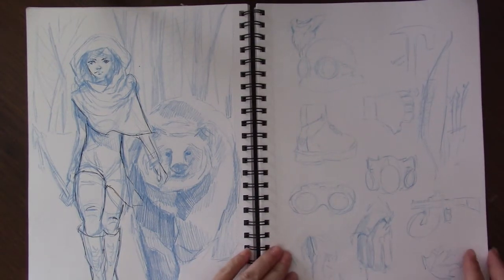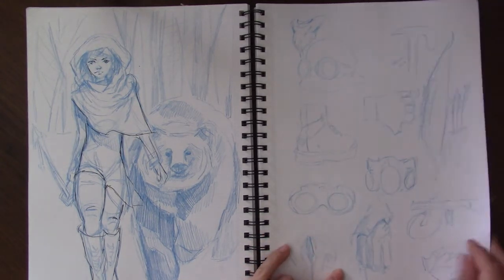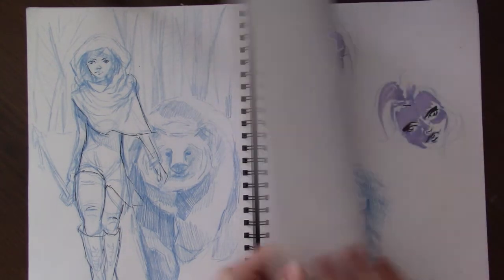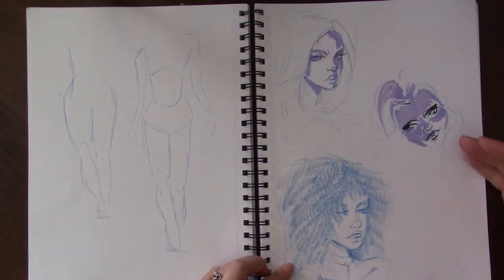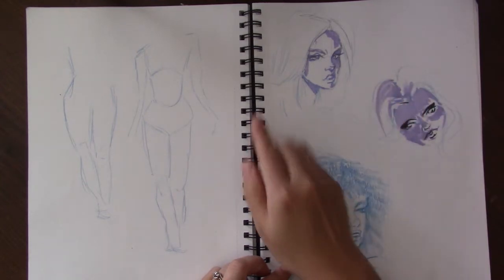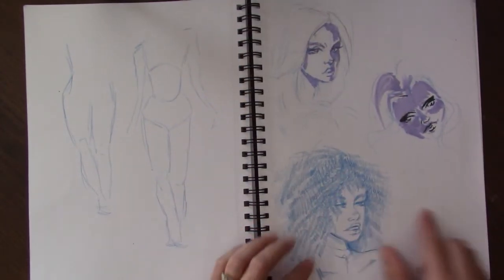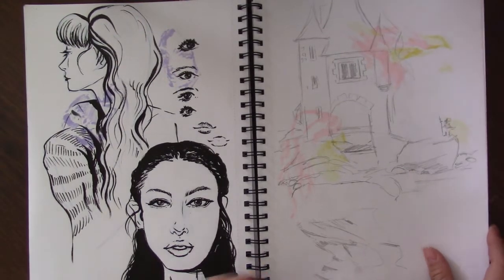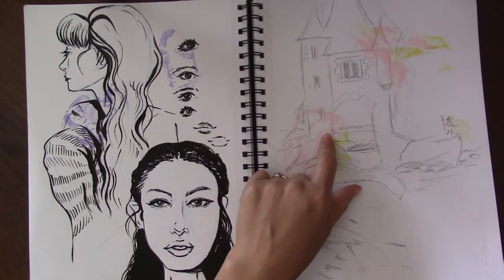There's gas masks, goggles, boots, a helmet with goggles, a backpack, a gun, bow and arrows — just different things. I was also trying to practice different lighting: if the light source was coming this way, it would only hit certain parts of her face and her hair; if the light source was coming that way. And this is just trying to practice wild, crazy curly hair.